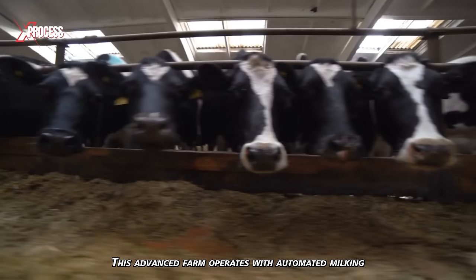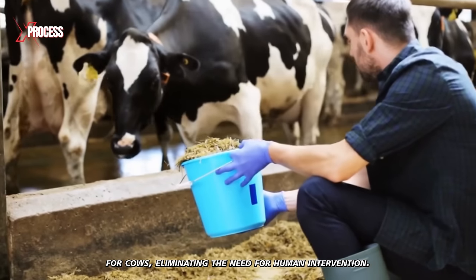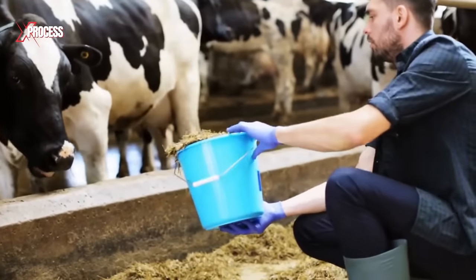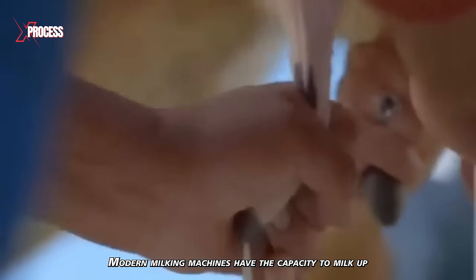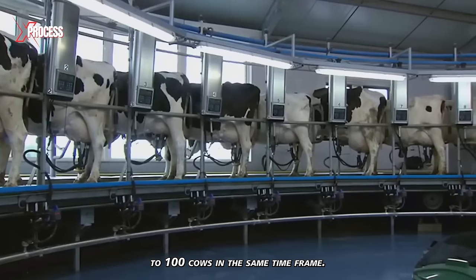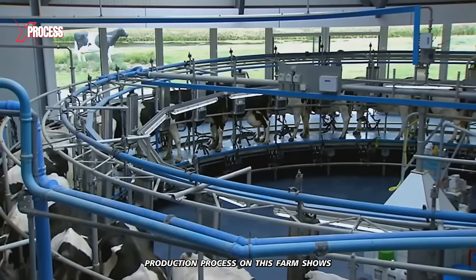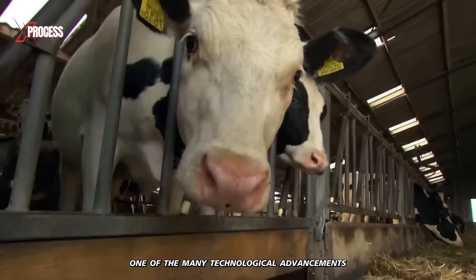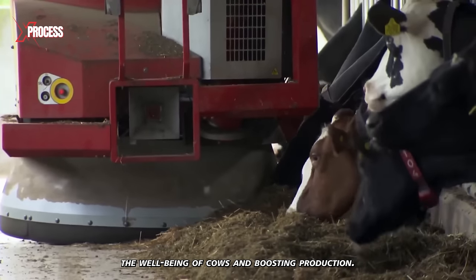This advanced farm operates with automated milking and feeding systems for cows, eliminating the need for human intervention. While a farmer can manually milk an average of 6 cows per hour, modern milking machines have the capacity to milk up to 100 cows in the same time frame. The milk production process on this farm shows one of the many technological advancements aimed at enhancing the well-being of cows and boosting production.